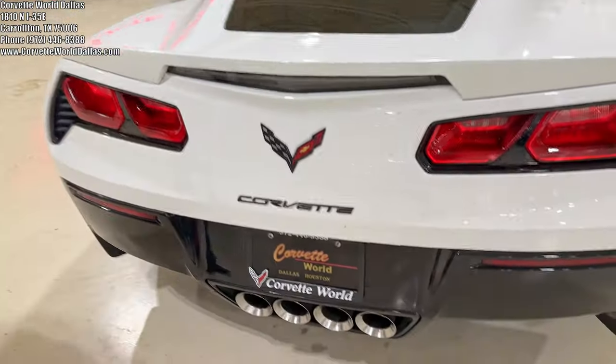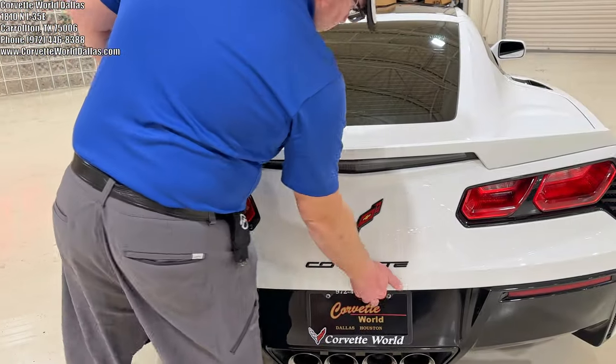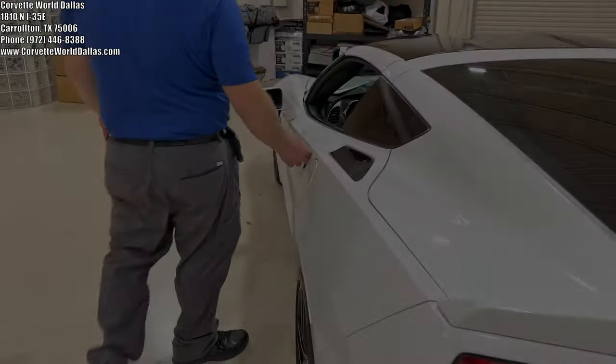It's got the Z51 blade style spoiler here with the carbon flash badge package and the standard NPP multi-mode exhaust. Windows are tinted. Coming to the tech lid here, there's plenty of storage for all your cargo needs.